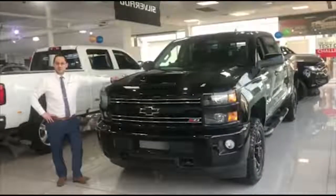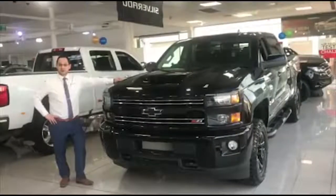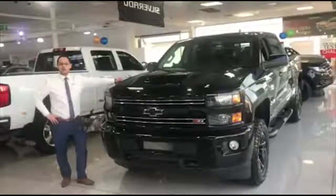Hi guys, my name's Ramon, I'm from Ralph and Silver HSV, and I thought I'd take 30 seconds to show you a real quick video on the 2500 Silverado model.